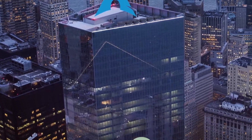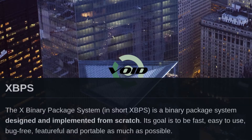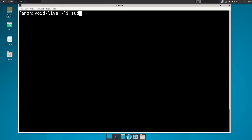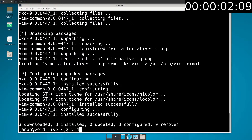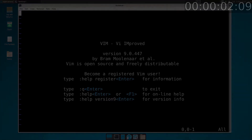The next distro is similar to Arch: Void Linux. It doesn't have systemd and the package manager, xbps, is not parallel, but it is still pretty good. That was nearly as fast as pacman.